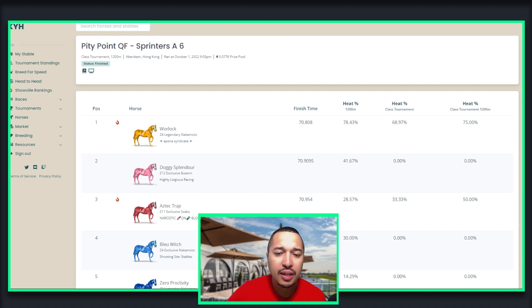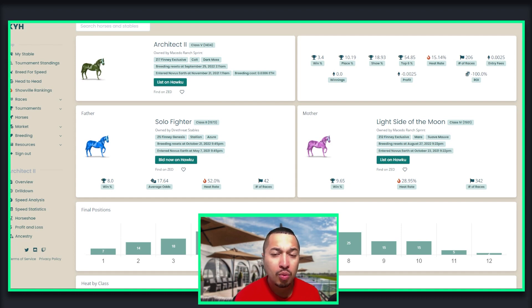Here are the top three horses that won in the Pinny Pony quarterfinal Sprinter A number six: Warlock, Doggy Splint Door, and Aztec Trap. These three horses were able to win some money in this race and go on to the next race. Congratulations to them. Architect the Second was one of the first horses I got in the game. I didn't know very much about how to breed — what stats to look for, flames, any of that. This was like week two or three into the game. I bred this horse after acquiring Light Side of the Moon.